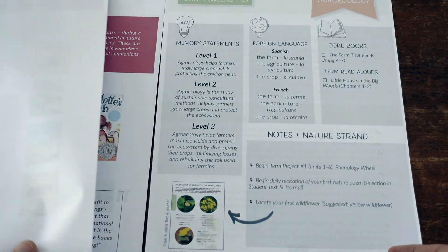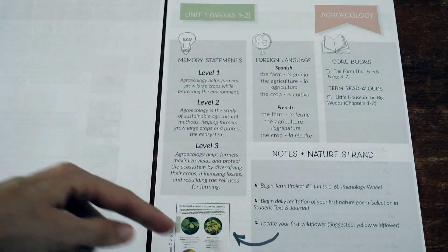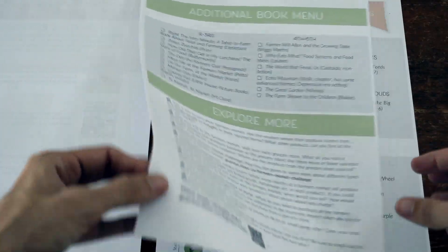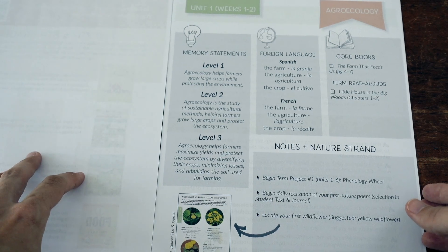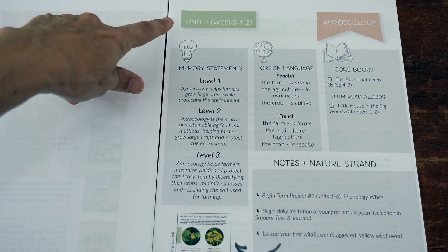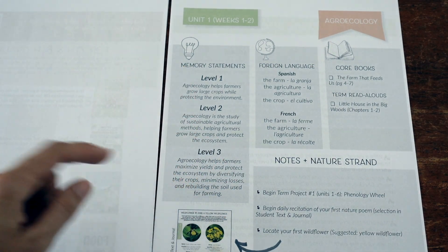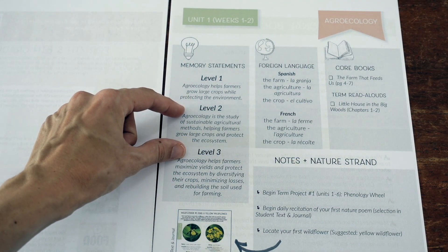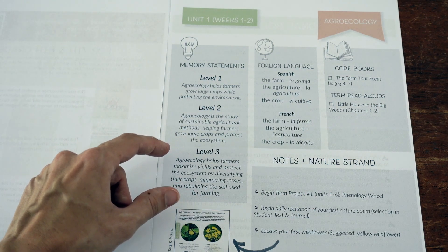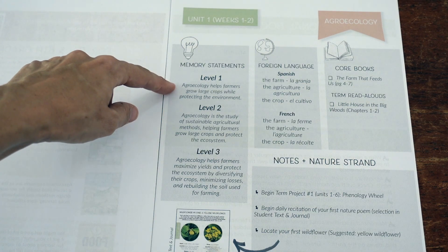So that covers the books you'll need or might want to include. When you dive into the teacher's guide, each unit guide is very simple — just one page and its back side. One unit is intended to last two weeks, so there are 18 units for a 36-week school year. They include three levels of memory statements. Level two is most likely the level you'll aim for with third through sixth graders, level three for sixth through eighth, and level one for younger siblings.